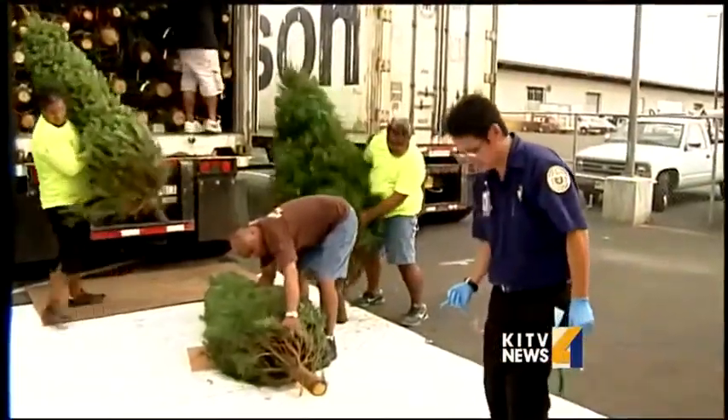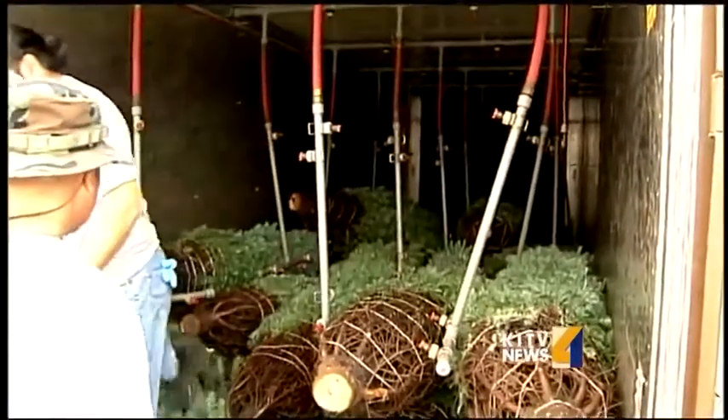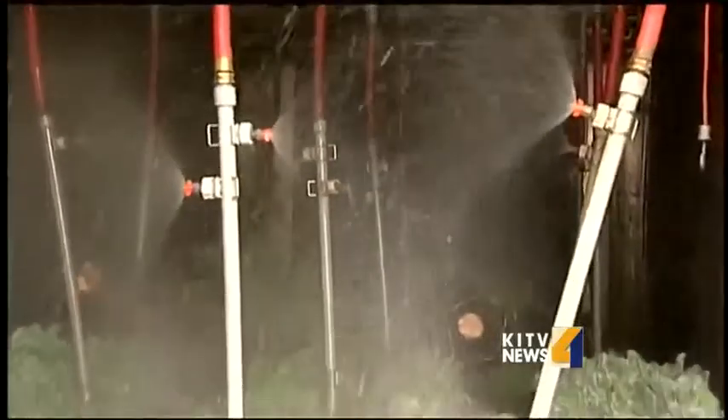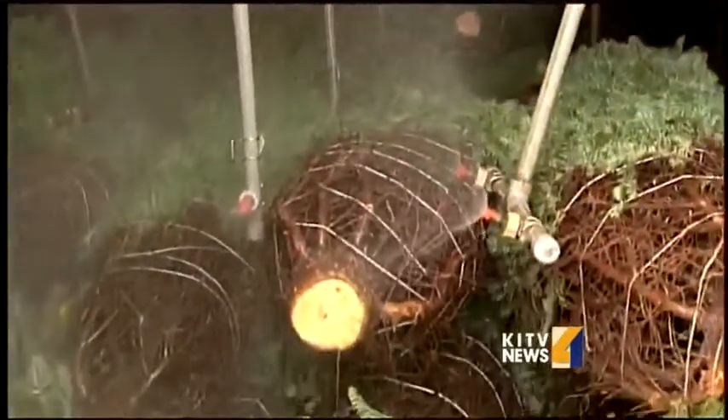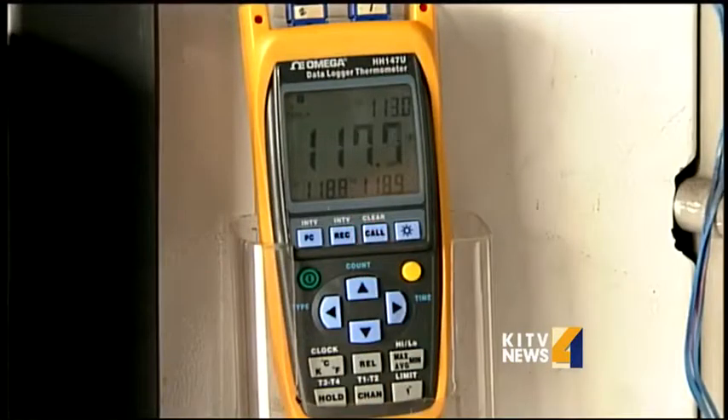Workers offloaded the six containers which didn't pass the pest test and loaded the trees into a treatment container. Once those Christmas trees are loaded up into the container, they take an extremely hot shower. Inspectors crank up the thermometer to 118 to 120 degrees — that's the temperature it takes to kill all those bugs and slugs that may still be hidden in those Christmas trees.